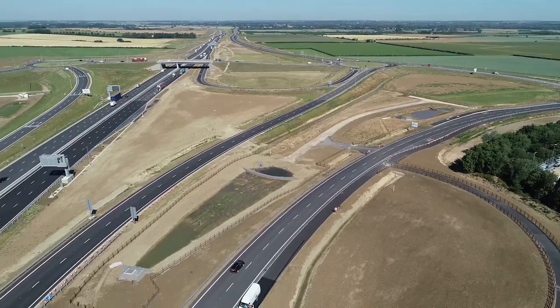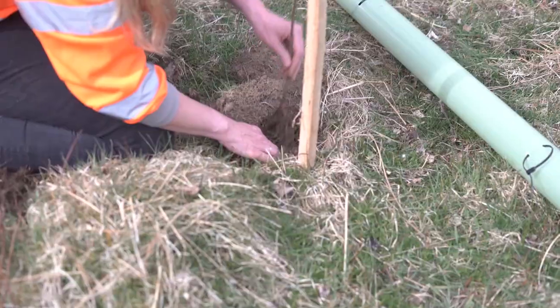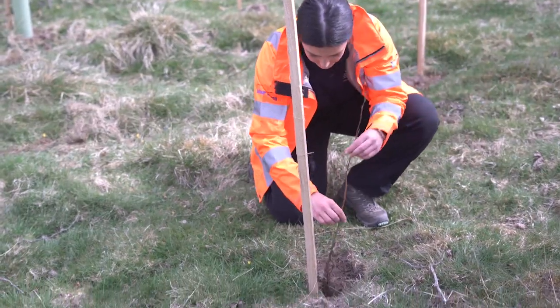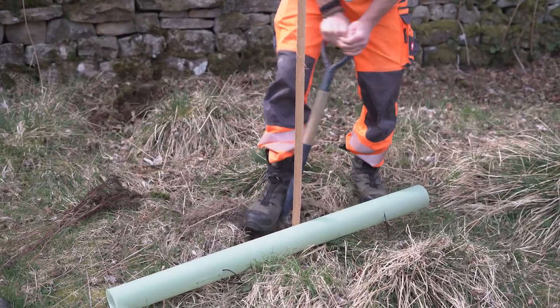As part of the scheme we had to remove a number of trees, but we had a strategy to replace them two for one. We had nearly 900,000 trees planted as part of the scheme, and in fact the scheme was biodiversity net positive as a result of the actions that we took.